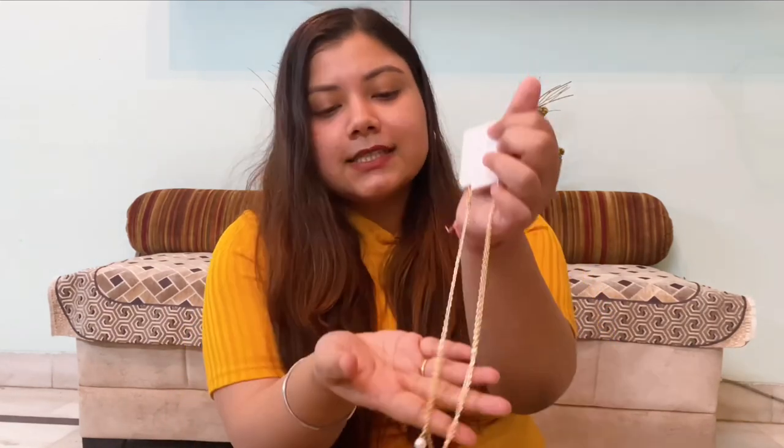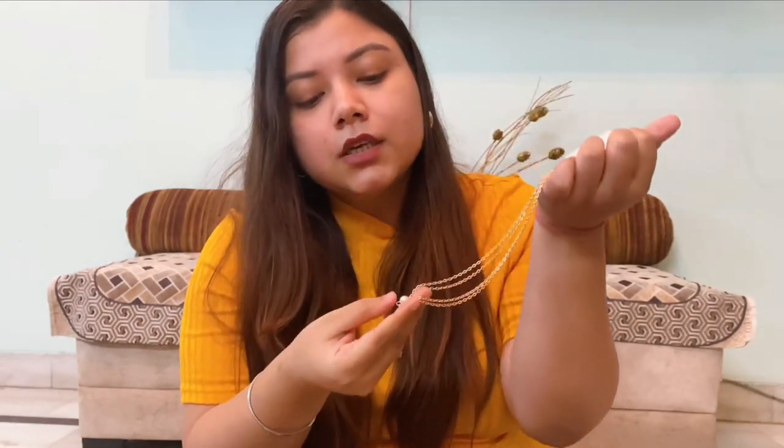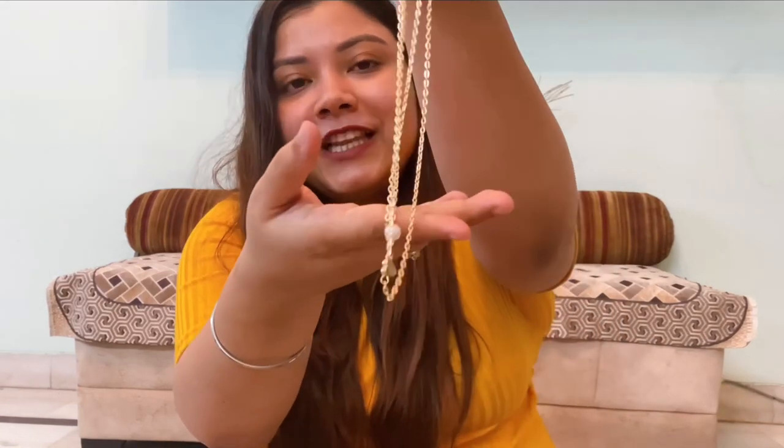It was originally priced at ₹1,800 but I bought it for ₹1,100. I also wanted to buy a layered neckpiece for so long. This is a layered neckpiece from Urbanic, originally priced at ₹1,90 but I bought it for ₹1,99. It has this very beautiful pearl and heart on it, and this is so me — I just love these small elements.